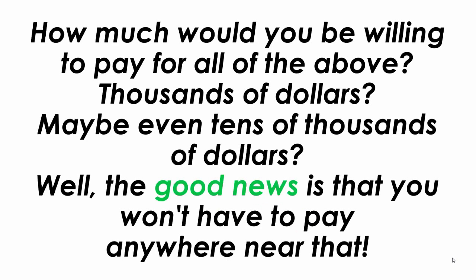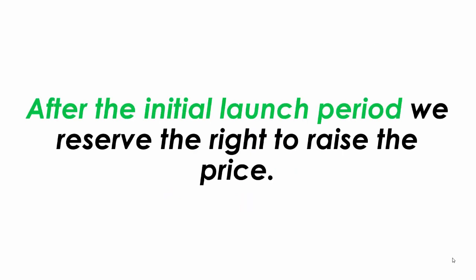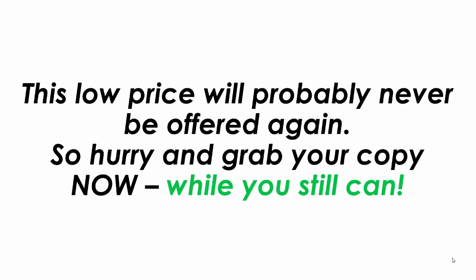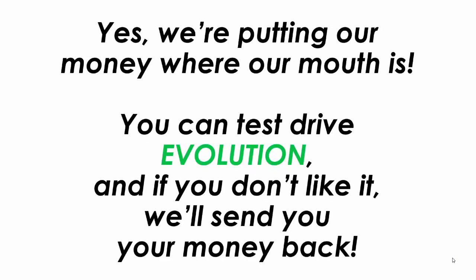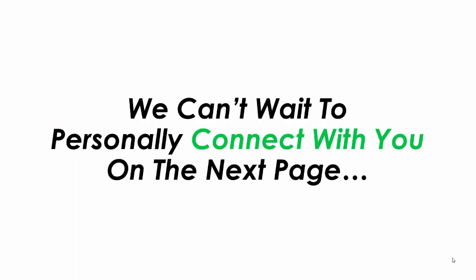How much would you be willing to pay for all of the above? Thousands of dollars? Maybe even tens of thousands of dollars? Well the good news is that you won't have to pay anywhere near that. For a limited time only you can get Evolution for a special discounted price. After the initial launch period we reserve the right to raise the price, so hurry and grab your copy right now. Of course you are fully protected by our money back guarantee — if you don't like it for any reason whatsoever we will send you your money back. So click the buy now button below this video right now.